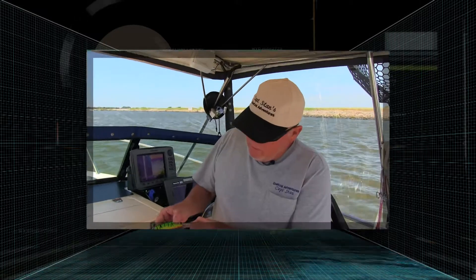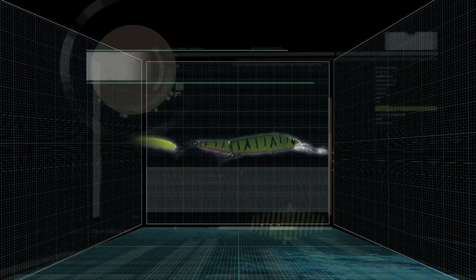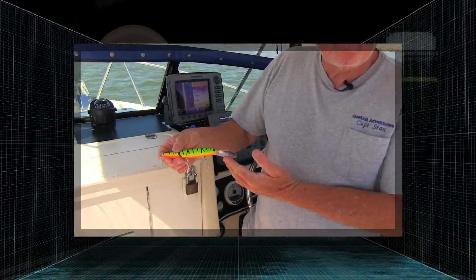Basically what we have here is a deep-running lure. It'll run anywhere from 10 to 13 feet deep. We'll run it anywhere from two and a half to three miles an hour, back about 100 to 110 feet.